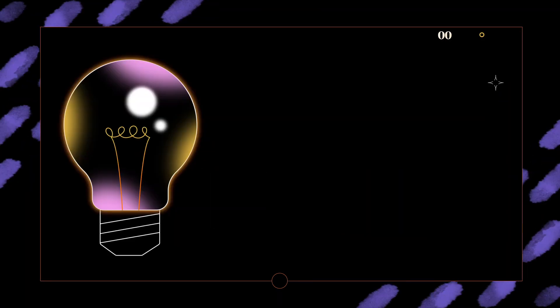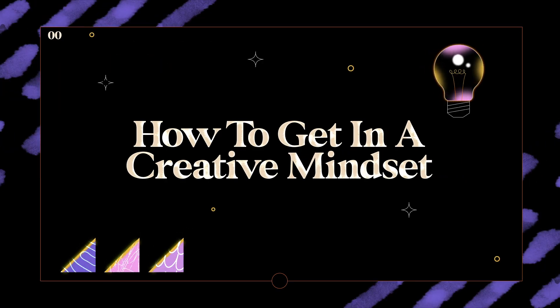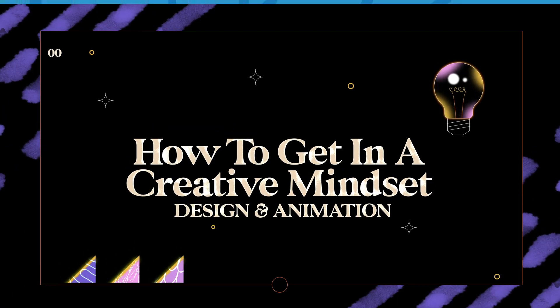Today I'm going to be showing you how I get into the creative mindset to start designing and animating. I wanted to create this tutorial because I get a lot of messages asking me how I come up with an idea or how I get out of a creative block, and these are my ways of doing that.